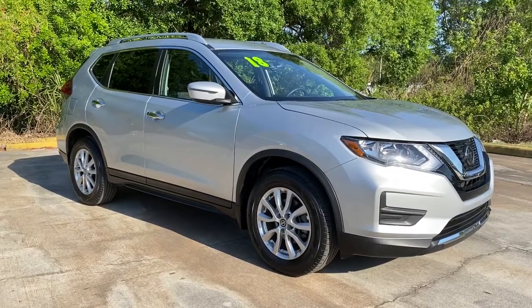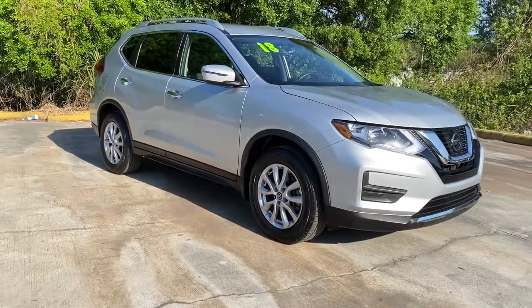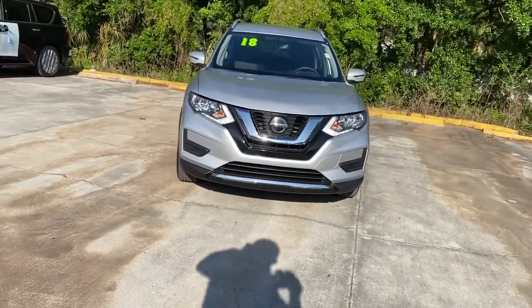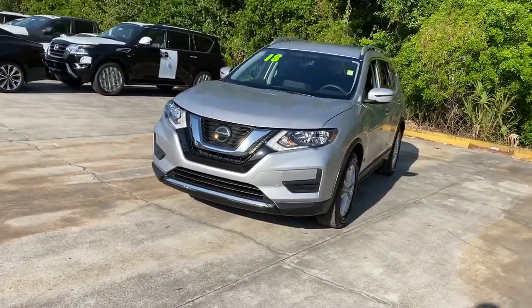Looking for your dream car? It could be the 2018 Nissan Rogue. With less than 20,000 miles on the odometer, this vehicle stands out from the rest.